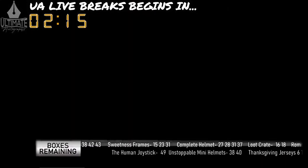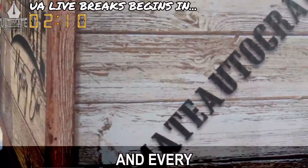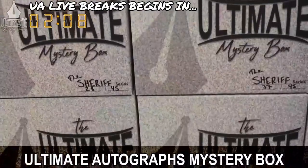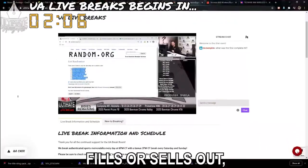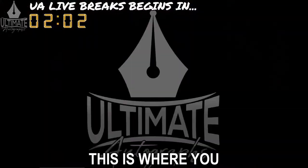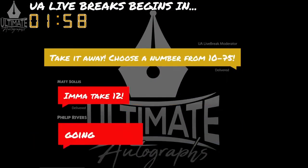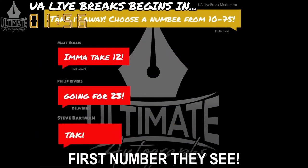Next, you see this black ticker down here? This shows you which numbers are still available in each and every Ultimate Autograph's mystery box series. When a break fills or sells out, the host will ask for a number. This is where you make your selection from. Simply type a number in the chat, and the host will pick the first number they see.